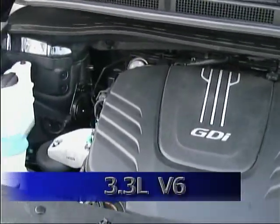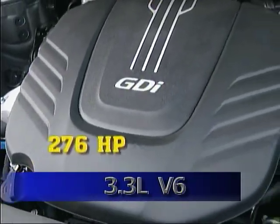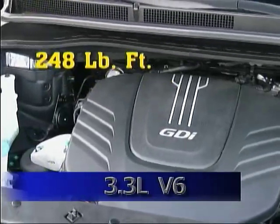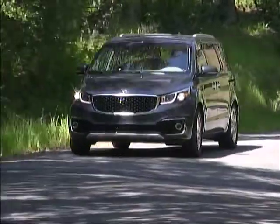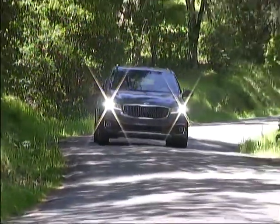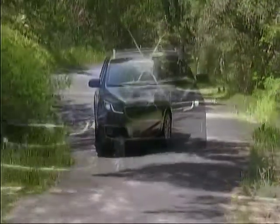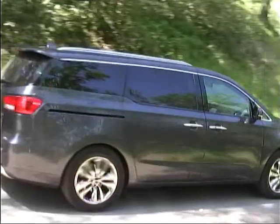All Sedonas are powered by a 3.3-liter V6, putting out 276 horsepower and 248 pound-feet of torque, coupled to a six-speed automatic transmission with a sequential manual mode. We found plenty of smooth power on tap in all of our driving, and our overall fuel mileage worked out to right around 20 miles to the gallon.